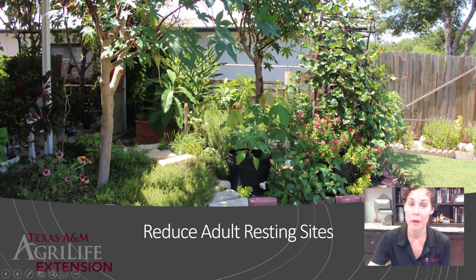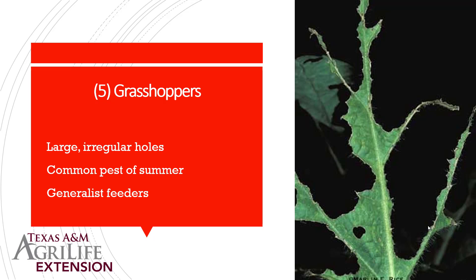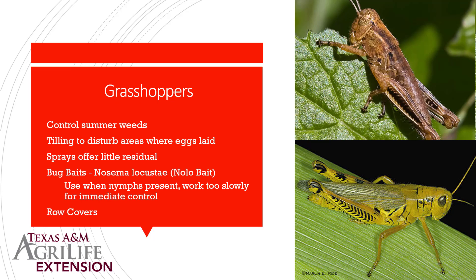Grasshoppers come out in the summertime — right now they're immatures starting to grow. When it gets really hot, we start to see them chomping on peach trees, citrus trees, and other fruit trees. They make very large, irregular-shaped holes along the margin toward the inside of the leaf and feed on pretty much anything — while they love fruit trees, they'll also feed on waxy and bitter-tasting bushes. The best cultural control is to cut down on summer weeds.